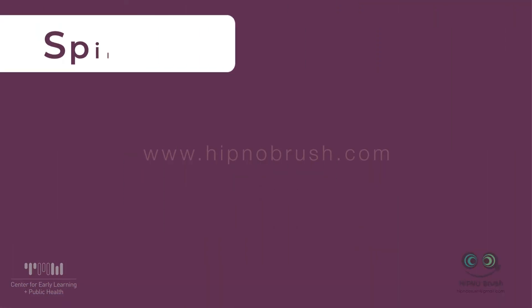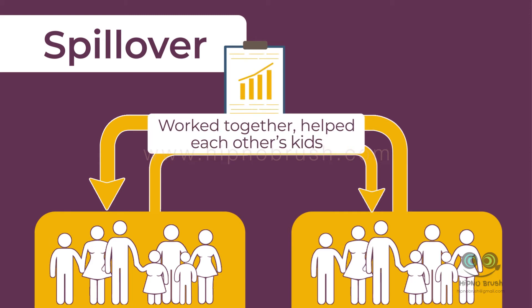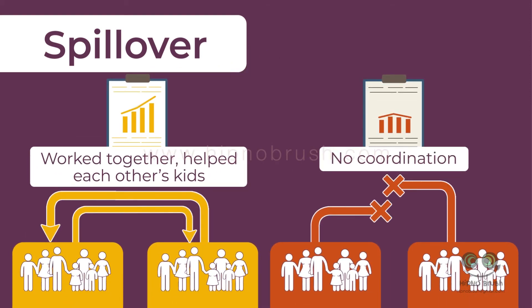And fourth, spillover and general equilibrium effects. Treating some people can create a spillover effect on others. The original research study may have had families that worked together in the program and helped each other's kids improve because of these relationships, whereas in Greta's district, this coordination may not have occurred.